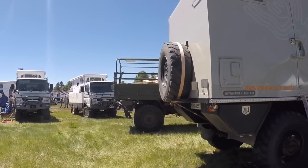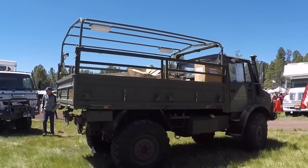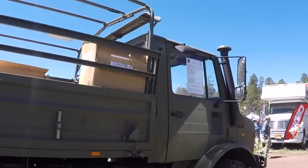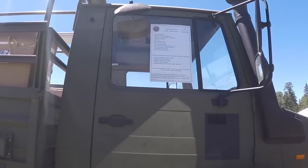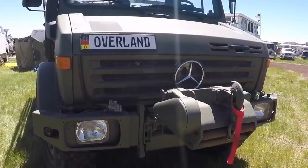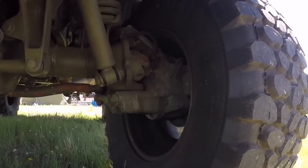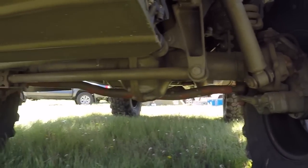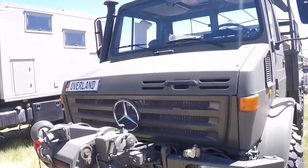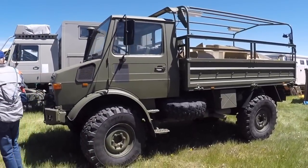And there's another Unimog right next to it — this one's like a military version with a cargo truck bed. Not really made for camping, but I'd take it. Look at the size of that winch on the front — this is like a military version. That is wild. I would love to have that thing.